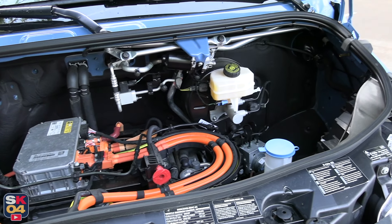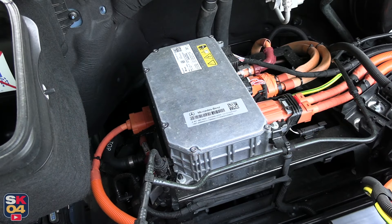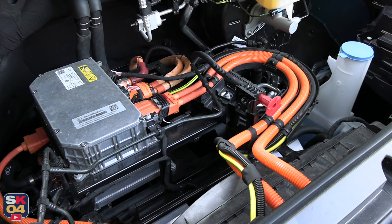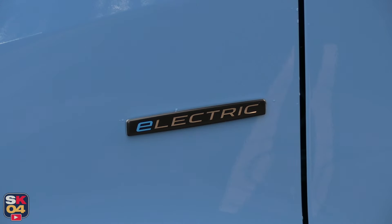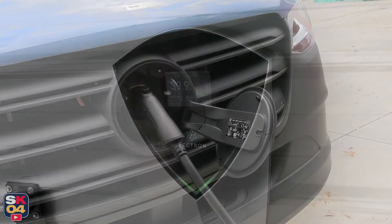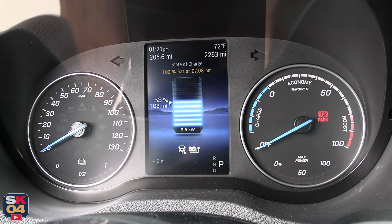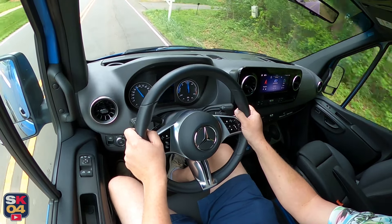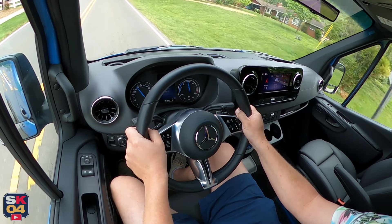The E-Sprinter is capable of charging with both AC and DC. The onboard charger has a maximum charging power of 9.6 kW for AC charging such as a wall box. At a fast charging station, it can charge at up to 115 kW. Fast charging from 10 to 80 percent takes just over 40 minutes for the 113 kWh battery. Charging from 0 to 100 percent using a 240-volt wall box at 32 amps takes about 12.5 hours. Payment at charging stations is convenient with Mercedes Me Charge, which integrates ChargePoint, Electrify America, and EVgo into a single network.